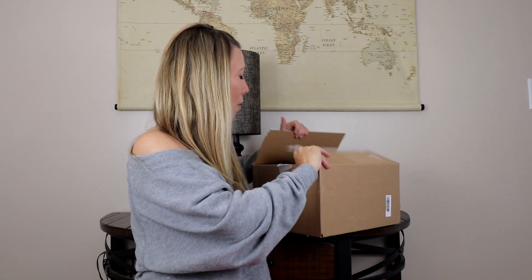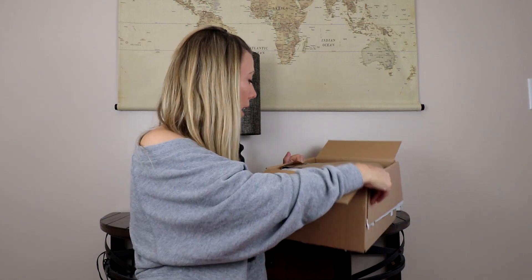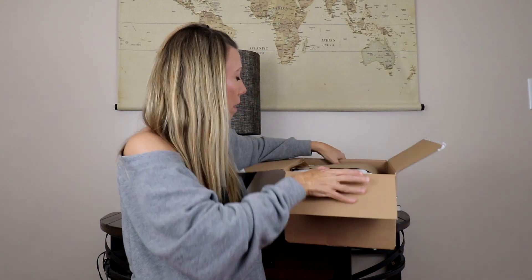They only charge you for what you keep. There's a $20 styling service fee that does get applied to anything you purchase, and if you buy all five pieces you get 25% off — a couple Stitch Fixes ago I did get a five-for-five, so I'll put a card up for that one because it was awesome. I do have a referral link if you want to try it for yourself — you get $25 off your first box and I get $25 myself.